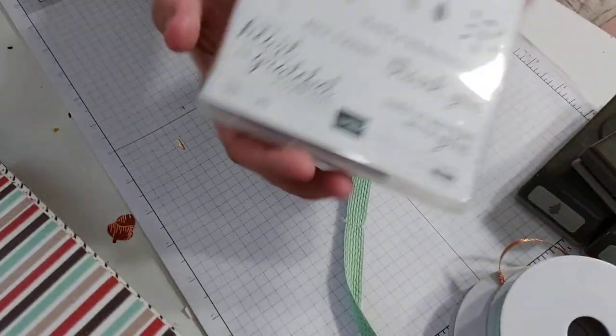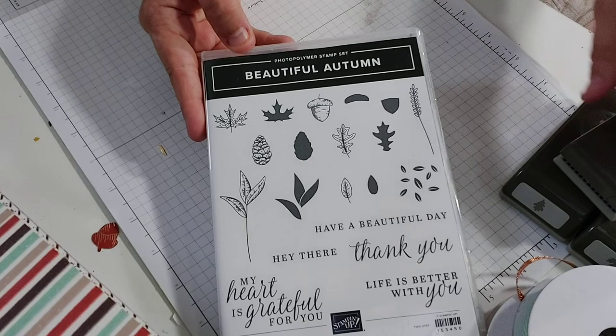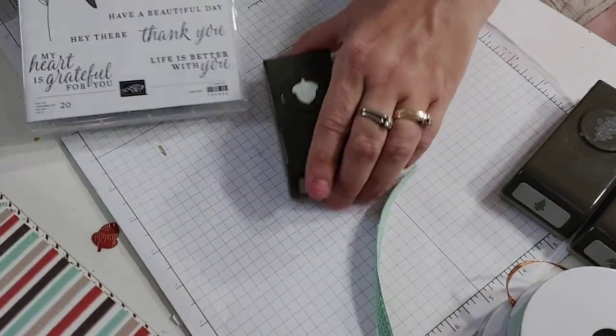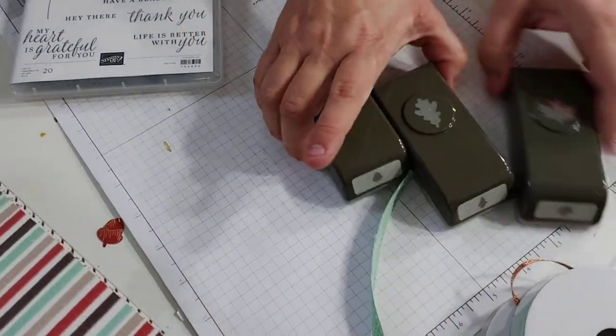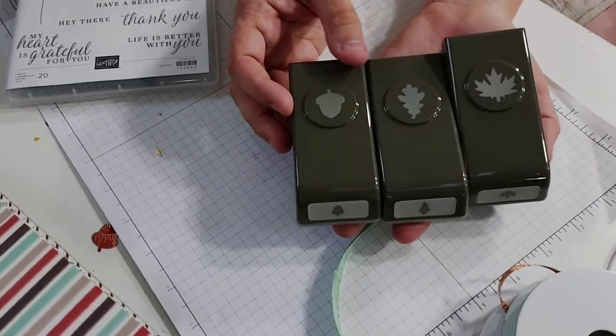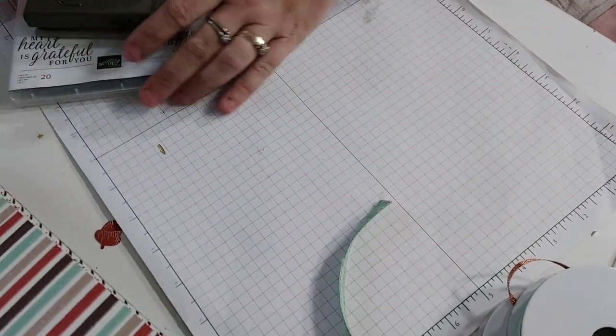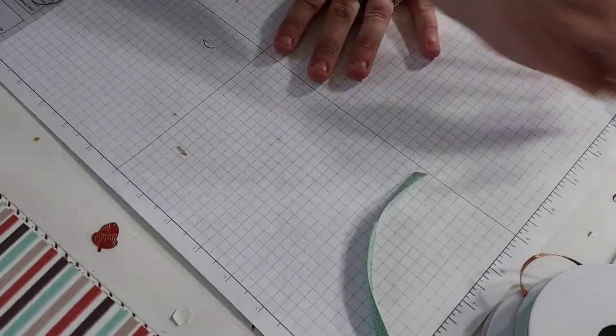Then there was the matching stamp set called Beautiful Autumn with three matching punches — one, two, three — to do the leaves. I love stamps with matching punches; they're so easy to use and I love when the punches punch out of the paper as well.